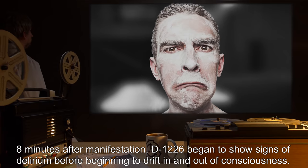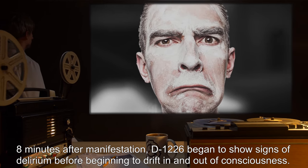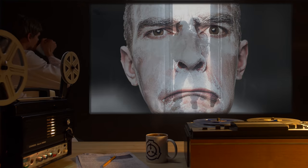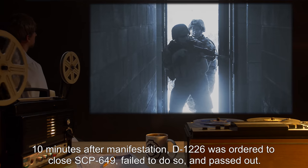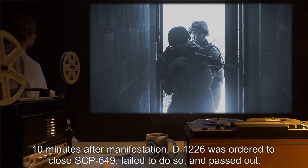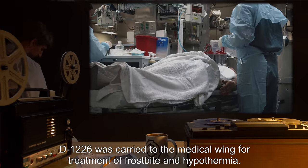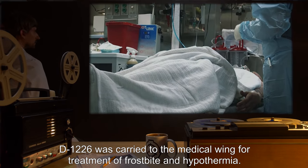Eight minutes after manifestation, D-1226 began to show signs of delirium, before beginning to drift in and out of consciousness. He murmured about how it was a beautiful winter evening. Ten minutes after manifestation, D-1226 was ordered to close SCP-649, failed to do so, and passed out. Foundation agents rushed in and re-contained SCP-649. D-1226 was carried to the medical wing for treatment of frostbite and hypothermia.